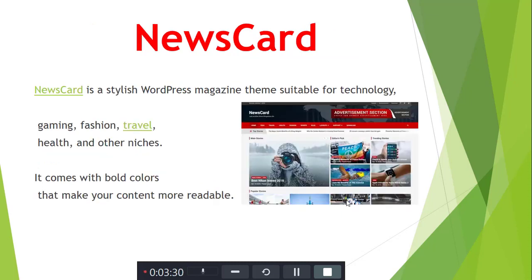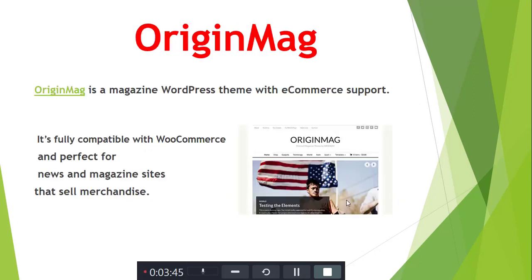Next is Newscard. Newscard is a stylish WordPress magazine theme suitable for technology, gaming, fashion, travel, health, and other niches. It comes with bold colors that make your content more engaging. Next is OriginMega.